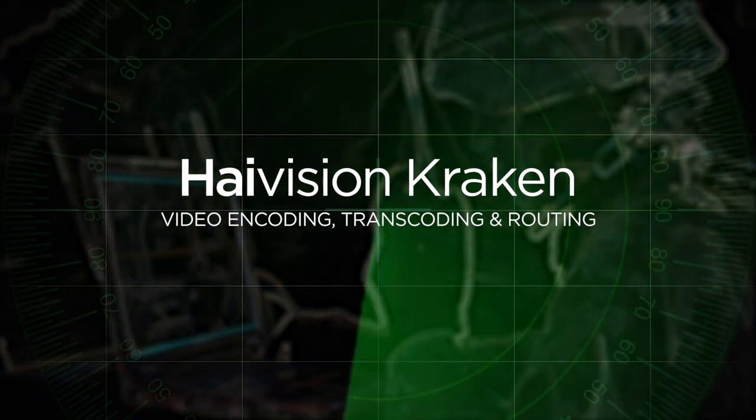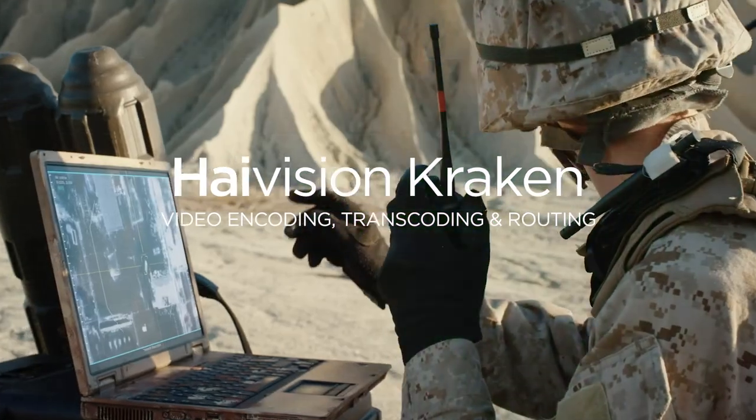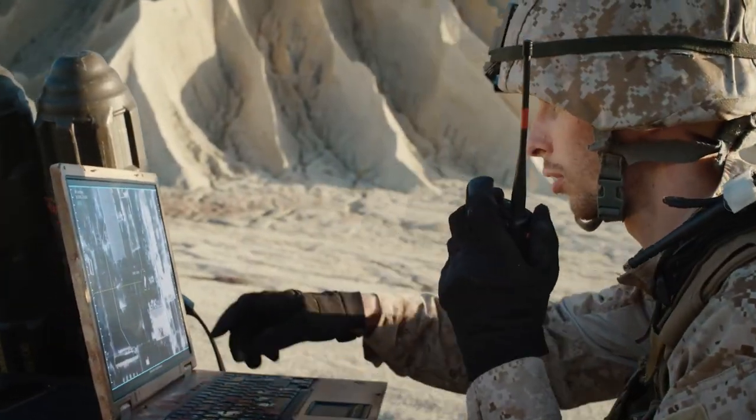Designed for mission-critical applications, HiVision Kraken is a software-based video transport solution for real-time encoding and transcoding.